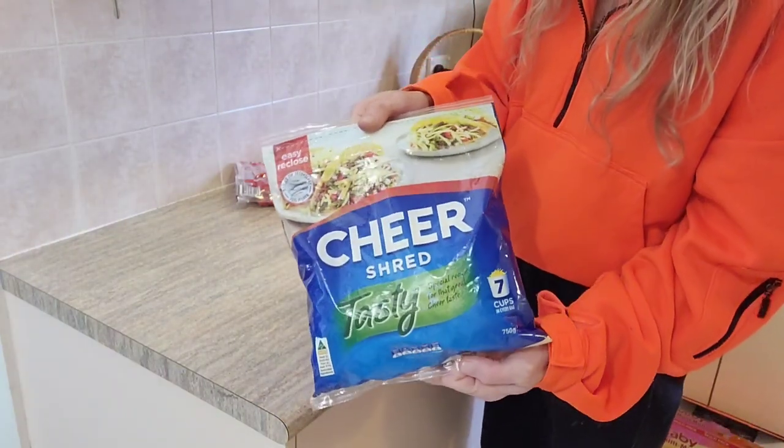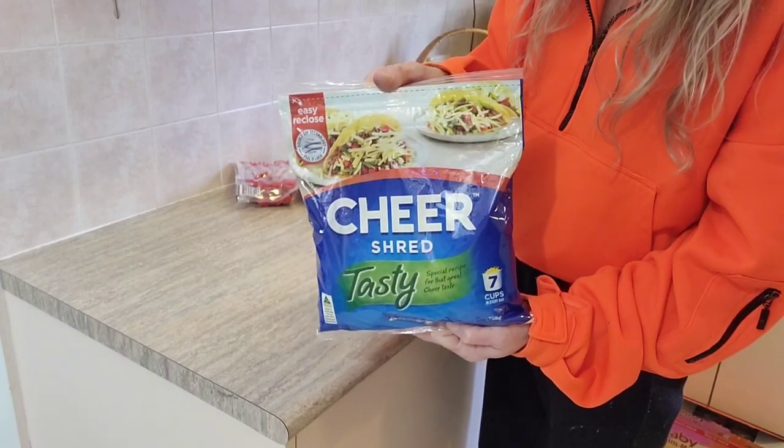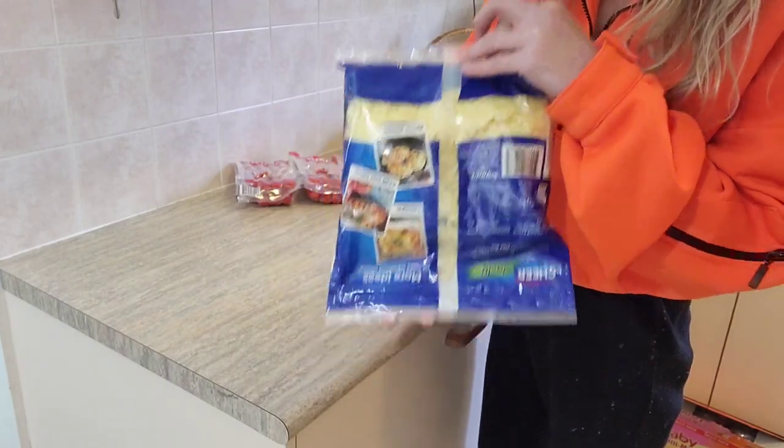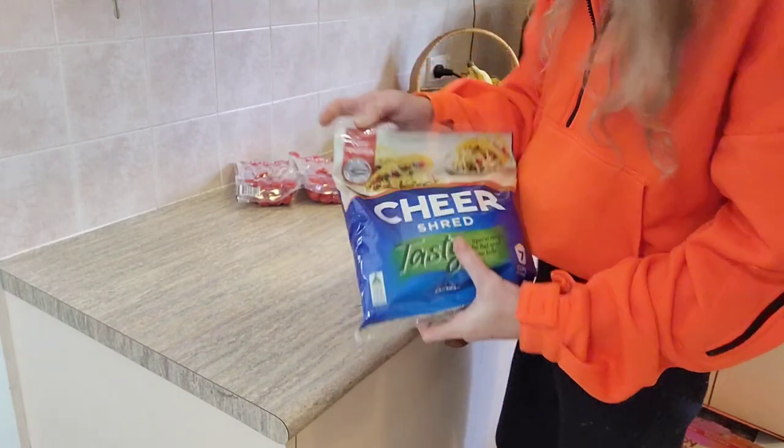I picked up some shredded cheese. This just works best for our family. It's $9.89 for 750 grams of the Cheer Tasty Shred, which is formerly known as Coon Cheese, but this one is just so easy to freeze as well.